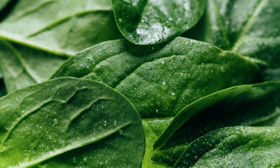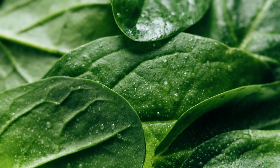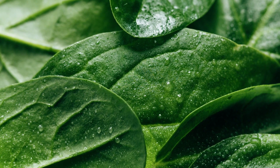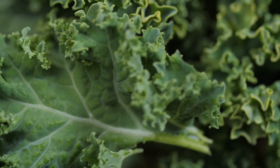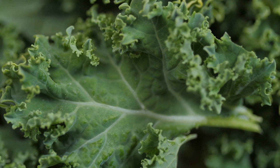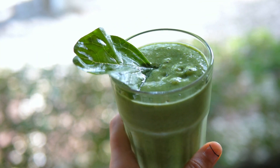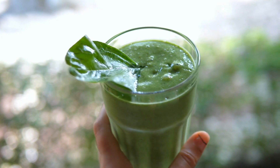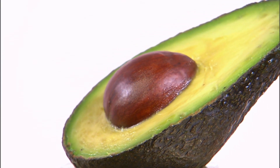Leafy green vegetables like spinach, lettuce, and kale are rich in vitamins, minerals, and antioxidants. They also contain chlorophyll, which promotes detoxification in the body. These vegetables are an excellent source of vitamin A, which is necessary for skin cell regeneration. Incorporating these greens into your salads, smoothies, or stir fries will help you attain radiant skin and an even complexion.